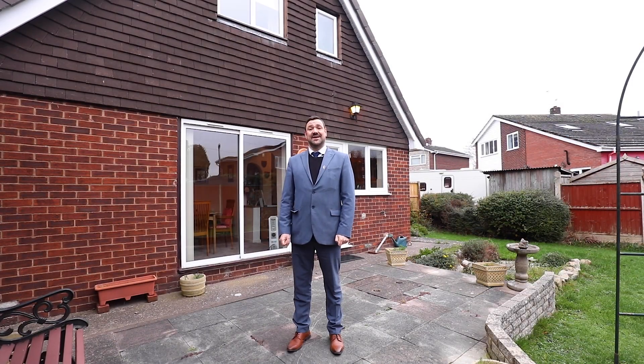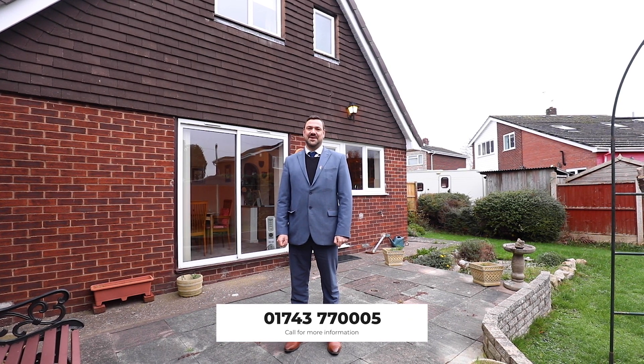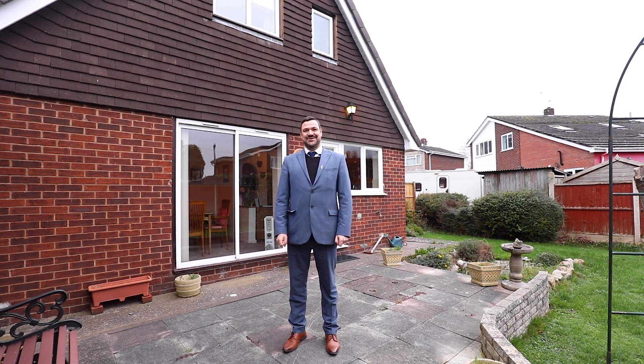Well, I hope you enjoyed the video. If you'd like to book a viewing, you can call me at the Shrewsbury office on 01743 770005, send me a message on Facebook at the Shrewsbury property page, and subscribe to our YouTube channel. Thank you very much.